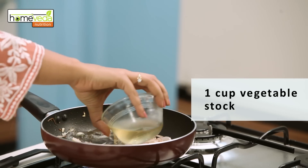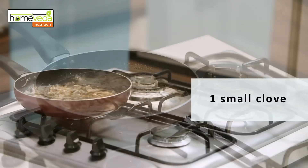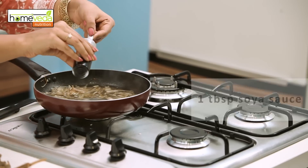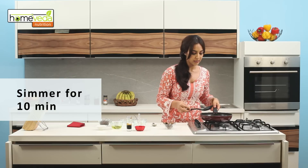Now add one large cup of either vegetable stock or chicken stock and let this simmer for about five minutes. Add one small piece of crushed ginger to the soup, one small clove, one small cinnamon stick, and a tablespoon of soy sauce. Let this mixture simmer on a low flame for about 10 minutes to bring out the flavor of the ingredients.